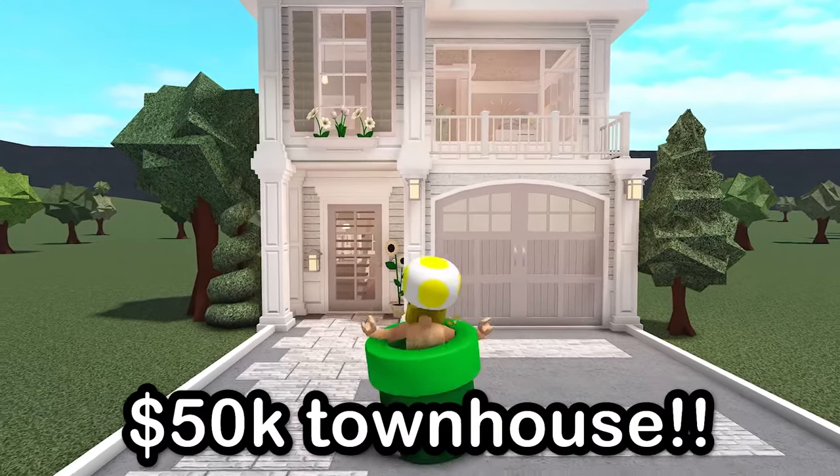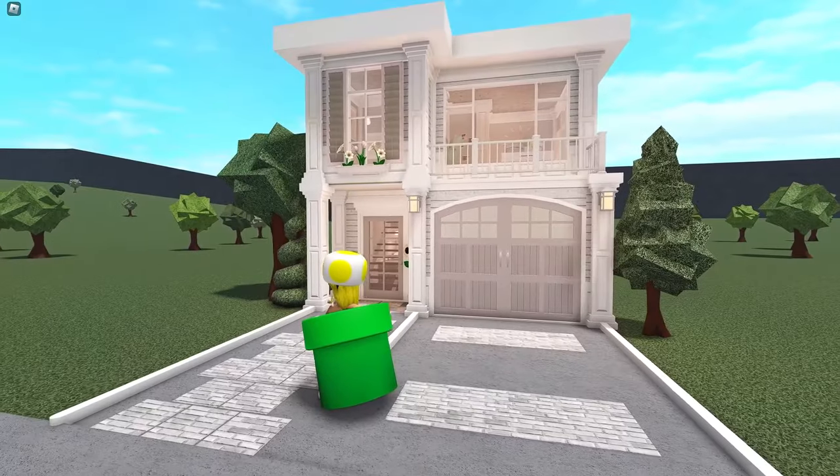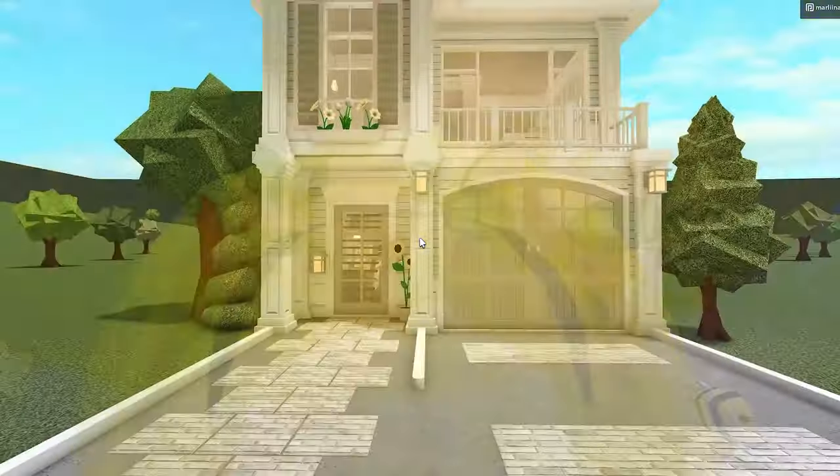In today's video, we are building a $50,000 townhouse apartment build in Bloxburg, so the total price, as you can see, is $50,000. So let's go tour it and then we're gonna get right into building.